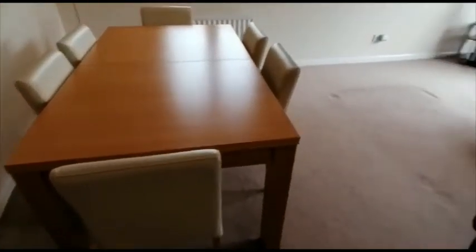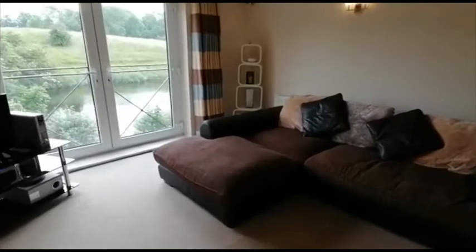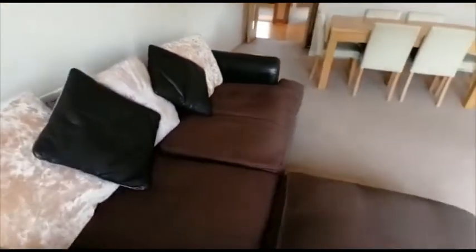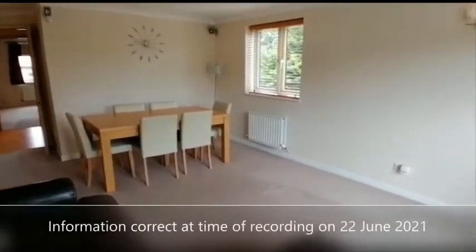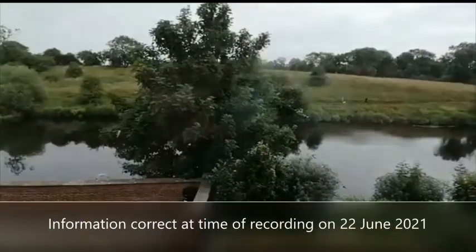Plenty of space as you can see for a dining table, and then we have these wonderful doors with the Juliet balcony with the views over the river.